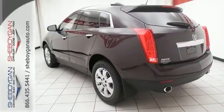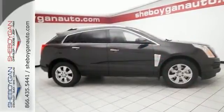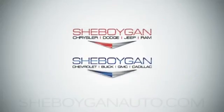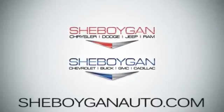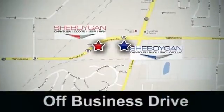The road is yours in this Cadillac. Stop over for a test drive. Come see us today. Cheboygan Auto — eight brands in one location, off Business Drive in Cheboygan, Wisconsin.